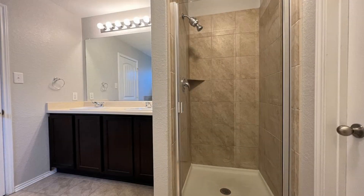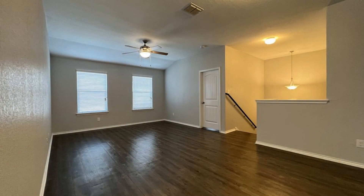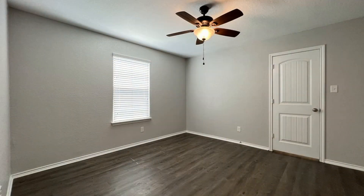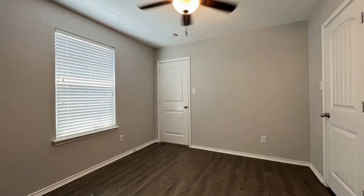Upstairs you will find a huge game room, plus 4 large secondary bedrooms. All of the bedrooms come with ceiling fans. The bathrooms have the necessary fixtures.